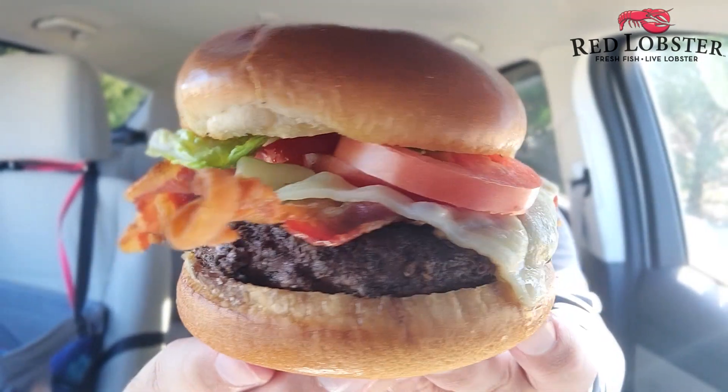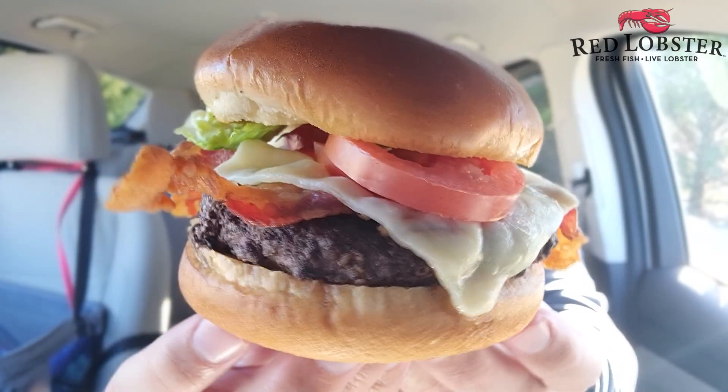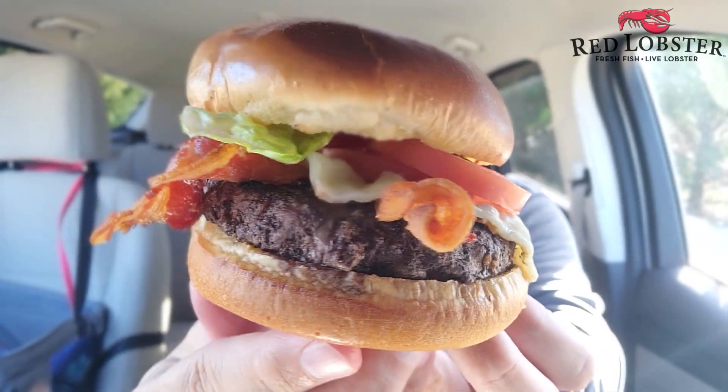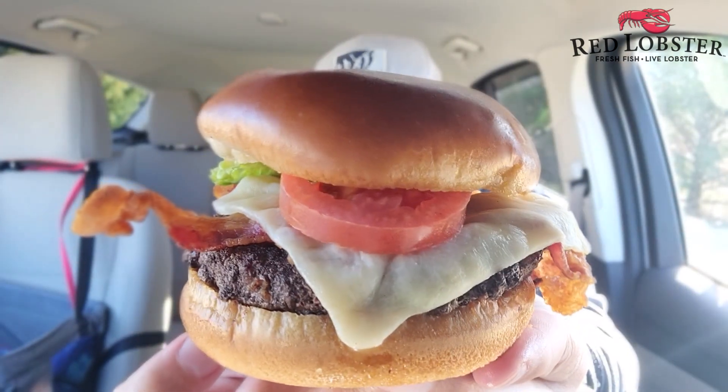The lettuce game is a little bit weak. The tomatoes are thick — not a huge fan of that. But you see the beef right there. That's what we came here for. The cheese, and there is the bacon. The bacon looks pretty good right there. So let's check it out.